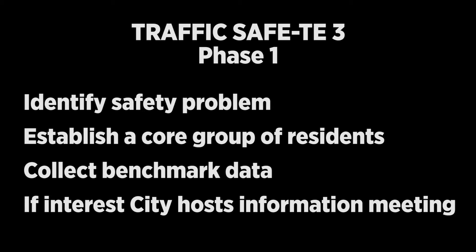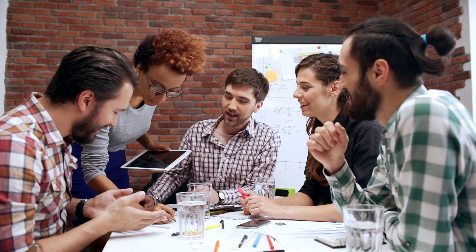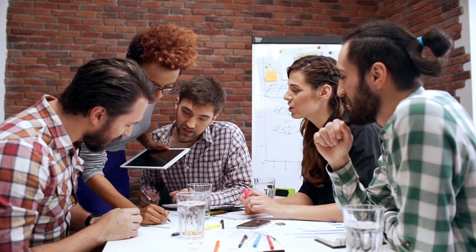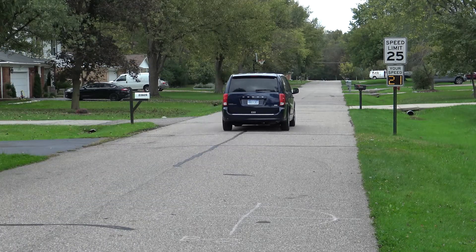If there is interest, the city hosts an informational meeting to present the program. From the informational meeting, a subgroup of residents or core group will be formed to work with the city to gather information. Speed studies, traffic counts, and other data will be collected at locations identified by the residents, with all data gathering done in a partnership between city employees and resident volunteers working together.